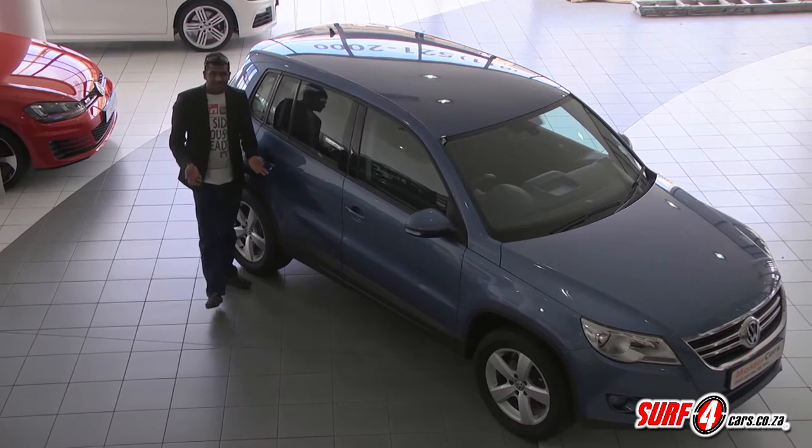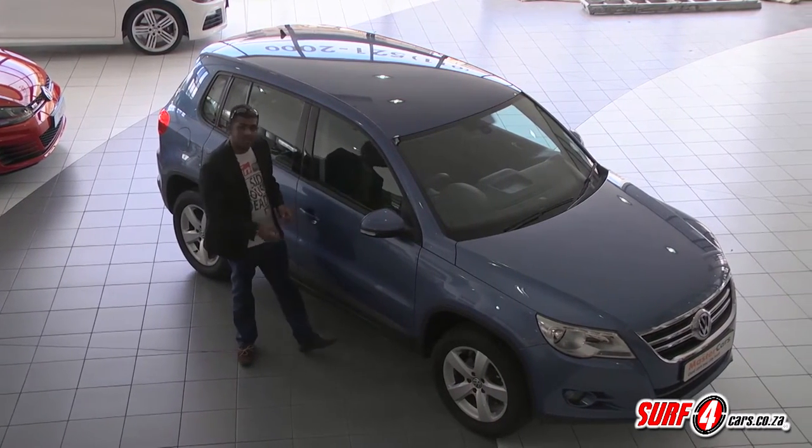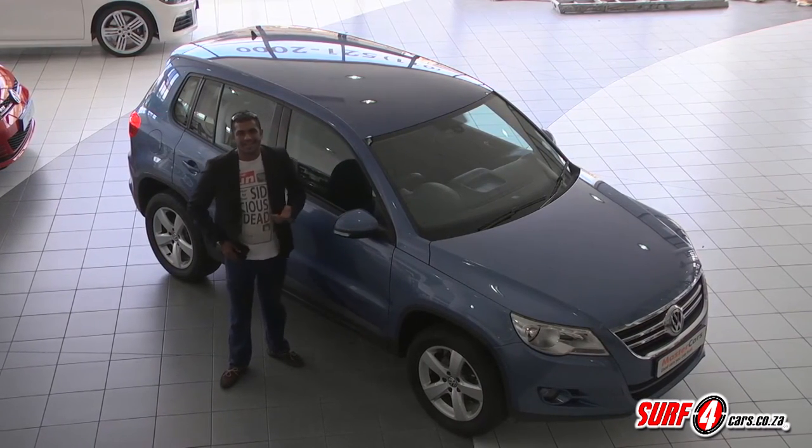The overall package is rather appealing. You are essentially paying middle-range Jetta money for something that is quite substantial. This is a good reminder of the value you can score on the second-hand market.